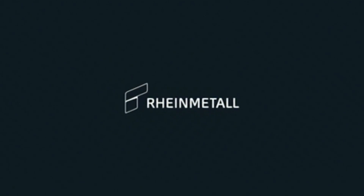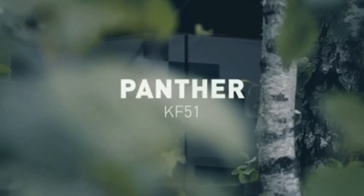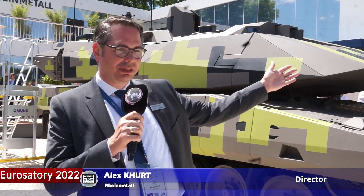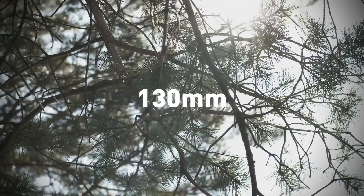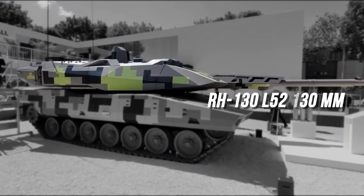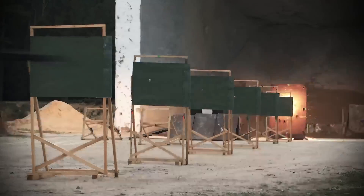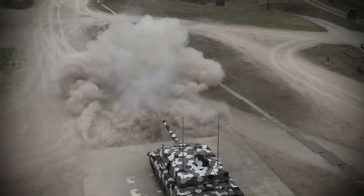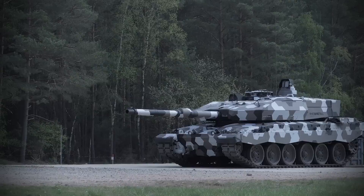This is certainly Rheinmetall's answer to the threats of the future integrated battlefield. It comprises three main features. You've certainly seen the 130mm future gun system comprising that main gun, delivering 50% more power into the target and holding 20 ready rounds in a fully automated autoloader system.